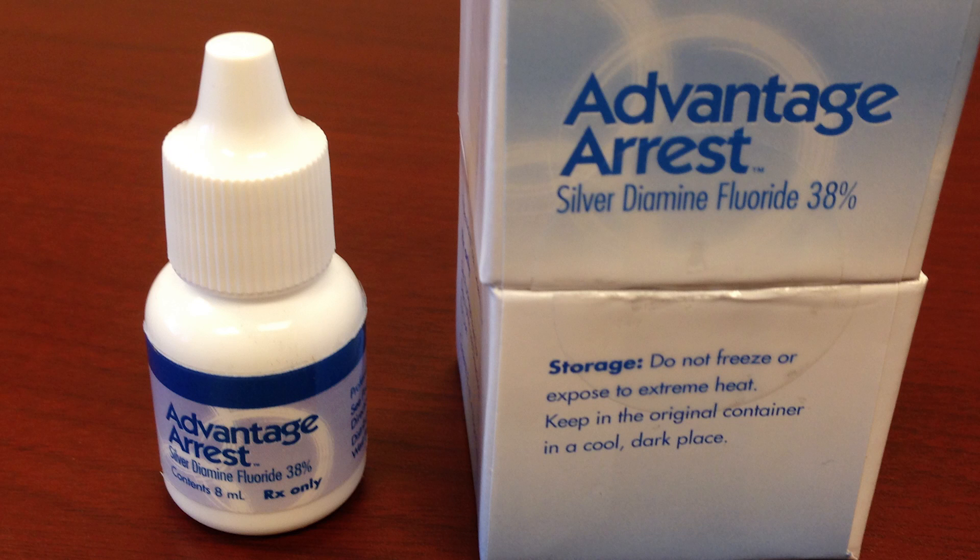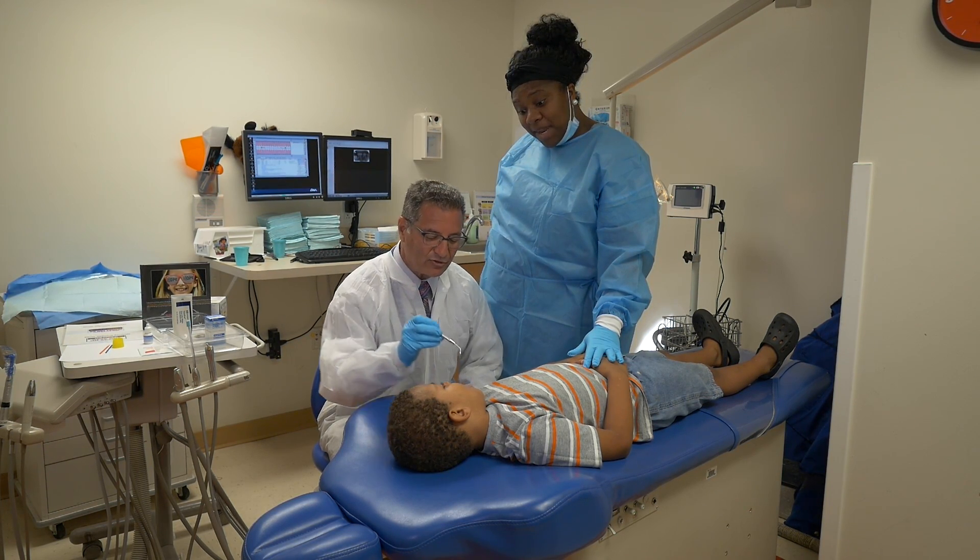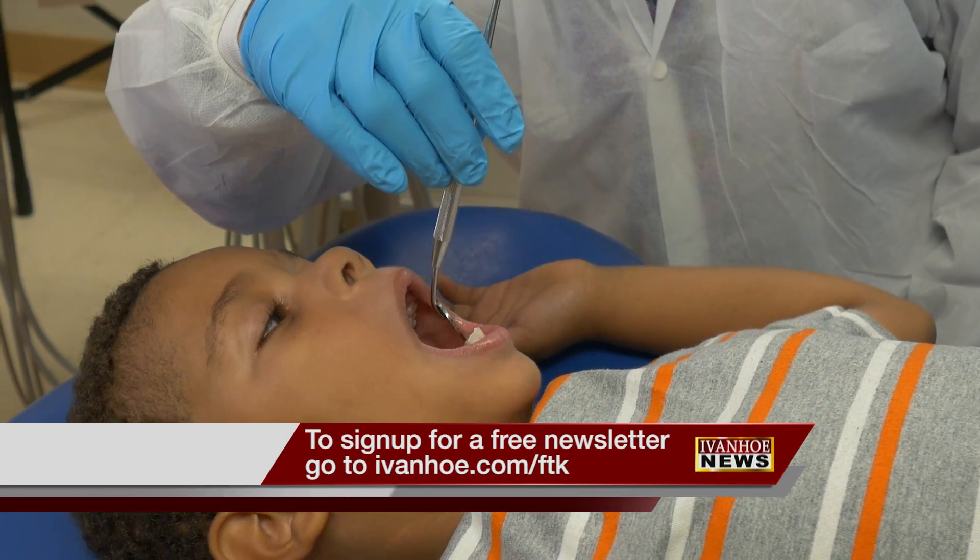It's not mandatory for dentists to use silver diamine fluoride, but Dr. Tomar says parents should talk it over with their dentist. Look at all those beautiful teeth. I'm Marty Salt reporting.